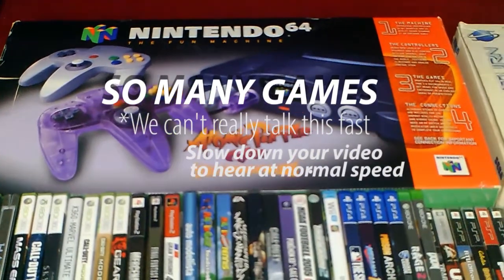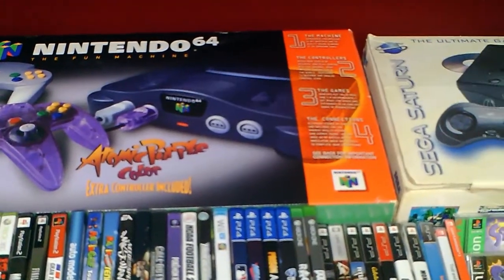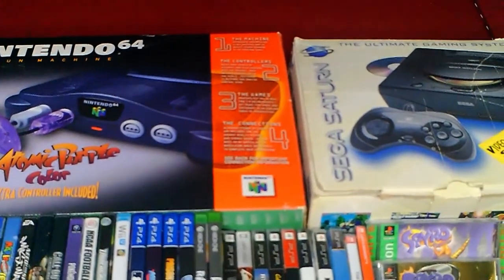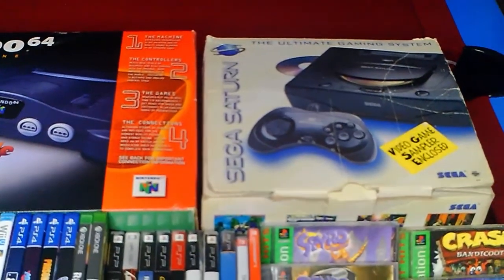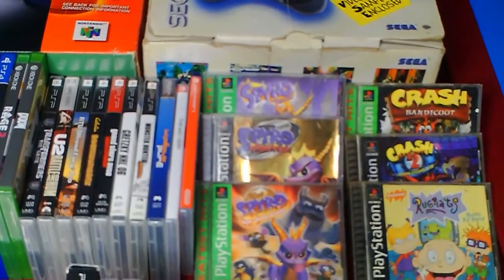Nintendo 64: Wild Light Country Club, Ken Griffey Jr. Slugfest, Madden 2000, Legend of Zelda Majora's Mask, Duke Nukem Zero Hour, Legend of Zelda Ocarina of Time. PlayStation 3: Metal Gear Solid Legacy Collection, Grand Theft Auto 5, Assassin's Creed 2, Sonic the Hedgehog, Borderlands 2, Call of Duty Black Ops 2, Call of Duty Modern Warfare 3, Call of Duty Ghosts.